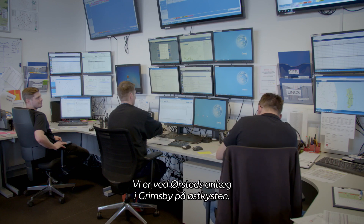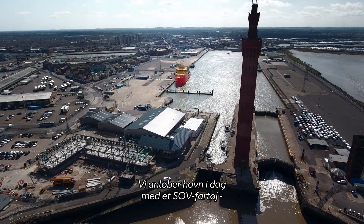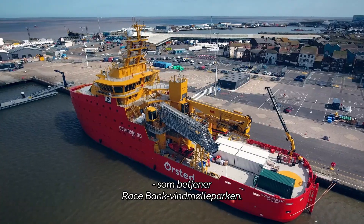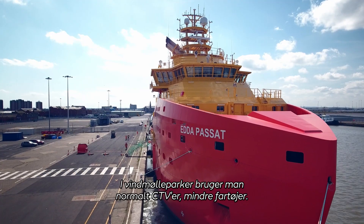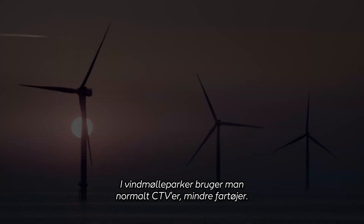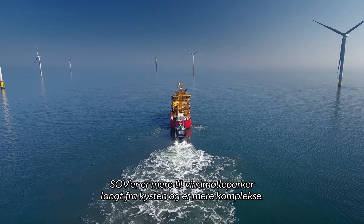We're at the Orsted Grimsby East Coast Hub facility. We're here today for a port call at RaceBank for the Oedipusat, the SOV vessel that provides services to RaceBank wind farm. Normally on wind farms we have CTVs, smaller vessels. SOVs are more for the far shore wind farms and far more complex.